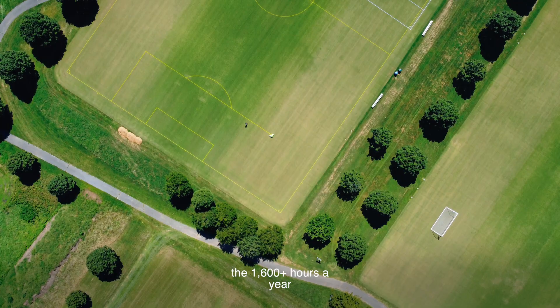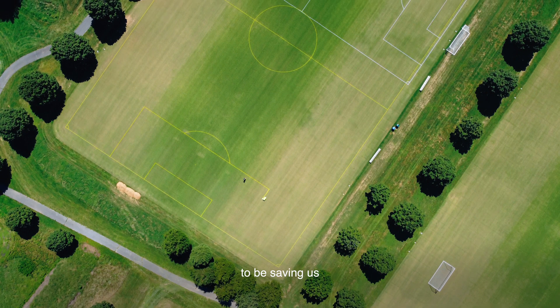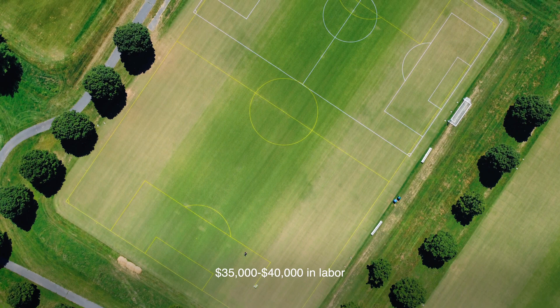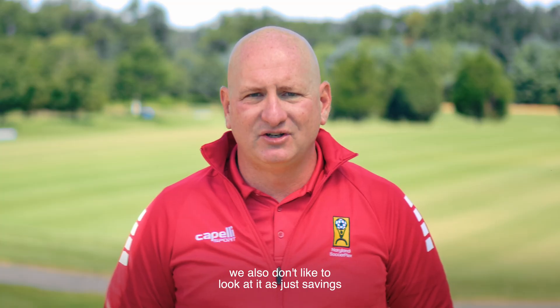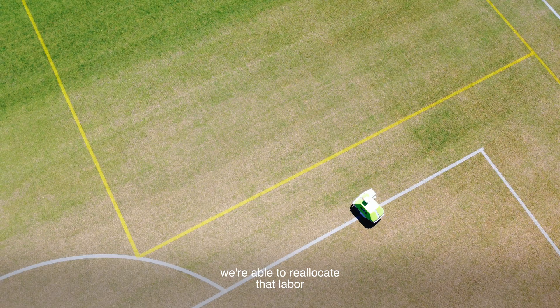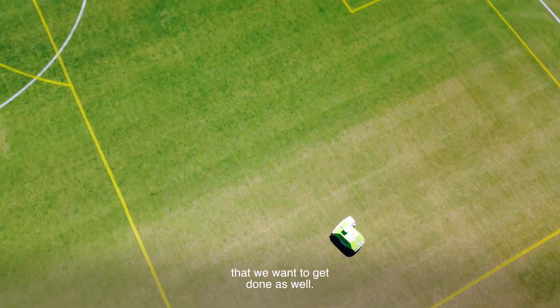We can equate the 1,600-plus hours a year that we save with Turf Tank to saving us somewhere in the range of $35,000 to $40,000 in labor in a single season. We also don't like to look at it as just savings, because we're able to reallocate that labor and put it on other detail things that we want to get done as well.